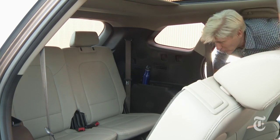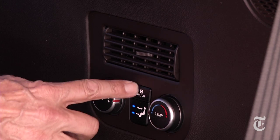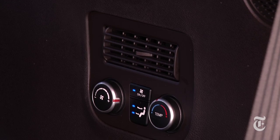So the question is, will adults fit back here? Yes, for short trips. Keep it to kids around five feet tall so everyone's happy. There's a climate zone back here and a spot for snacks and drinks.